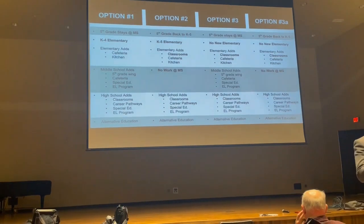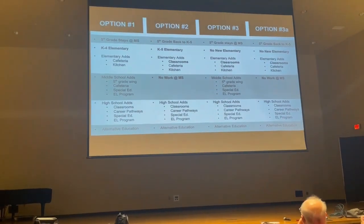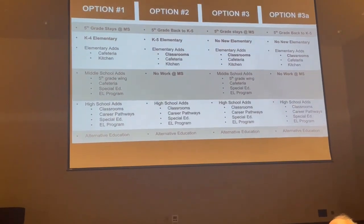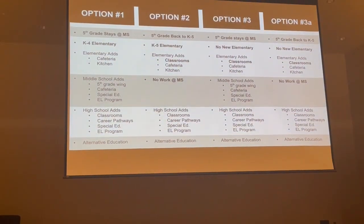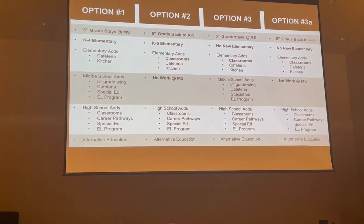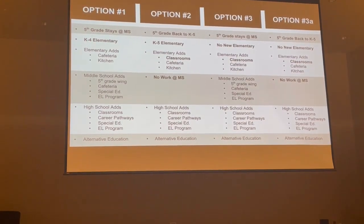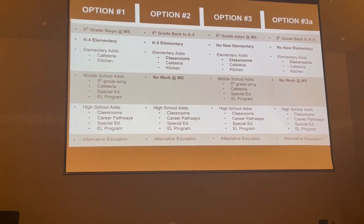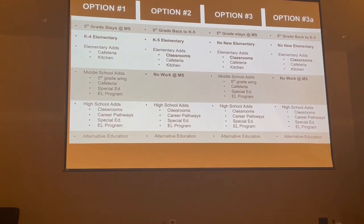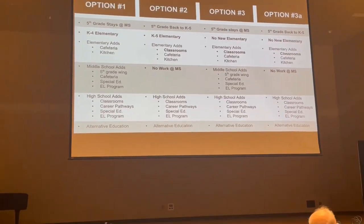We'd need larger rooms for those programs. Another example is that we're teaching college classes out of the high school — using a room behind the counselor's office. There's just a need because we are expanding our opportunities for high school students.